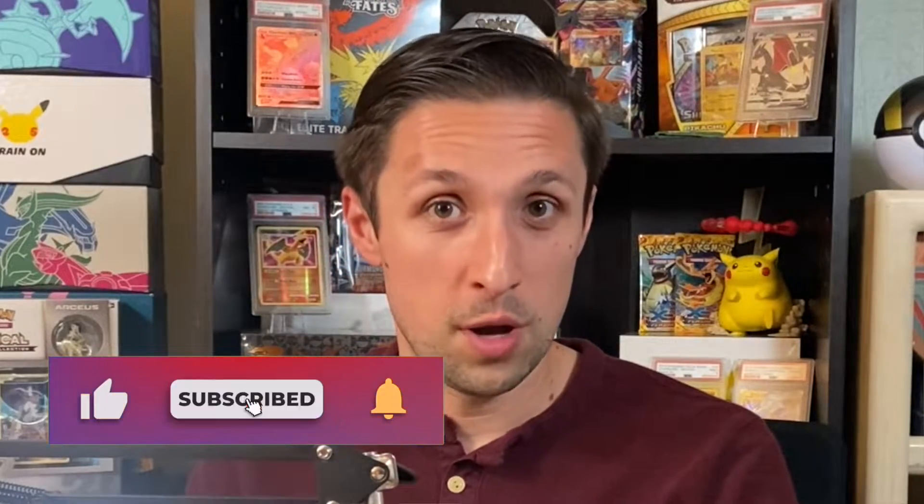Before we get into that, I want to remind you we have a giveaway going on. All you have to do to enter the giveaway is: one, subscribe to the channel; two, click the like button; and three, leave a comment on any of my videos.